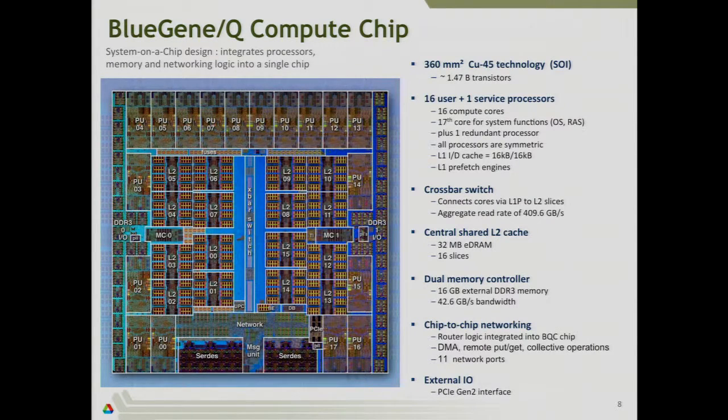If you look at the Blue Gene Q chip, it's built on 45-nanometer technology with 1.5 billion transistors. If you strip away the package, all along the outside perimeter you have the processor cores — if you count them up, there are 18. In the middle there's a crossbar switch that connects everything to everything inside the chip — connecting the processor cores to the L2 cache. The L2 cache consists of all these little blocks in the middle, and there are 16 of those.